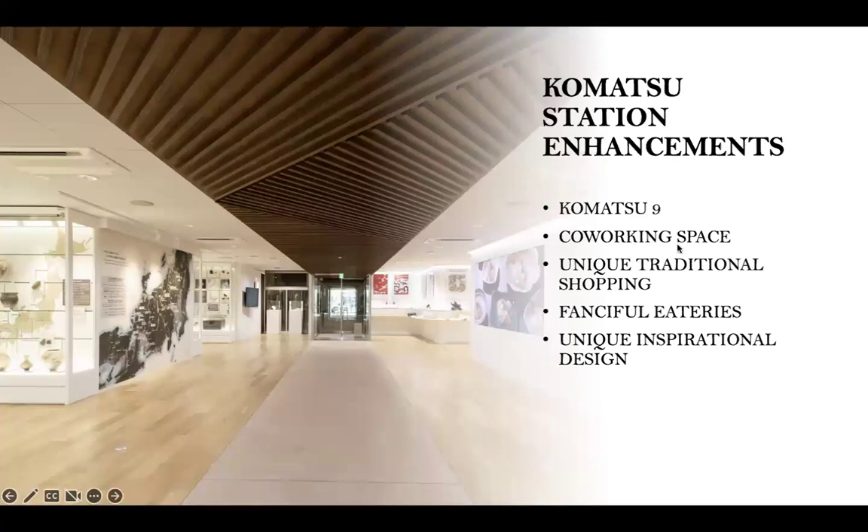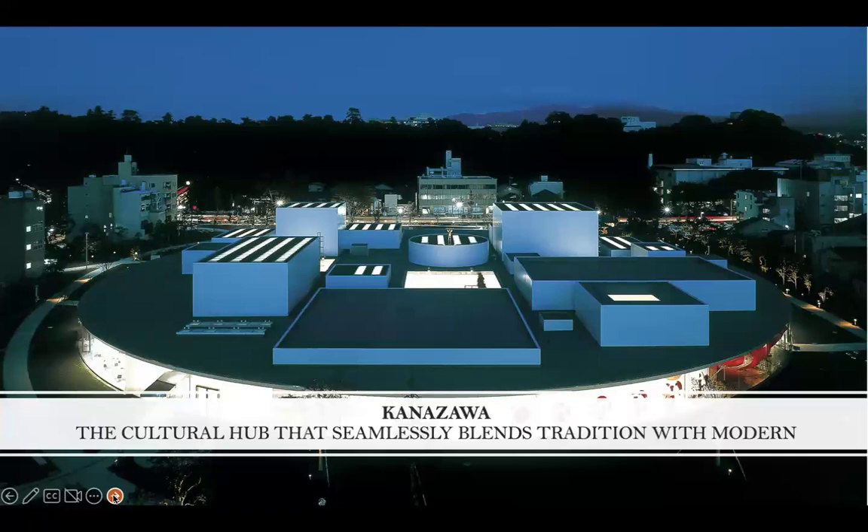They've also made some enhancements to Komatsu Station, making it very art-gallery centric. You can see a lot of installations and works of art there. There are some really interesting, fanciful eateries where you can taste local cuisine, unique inspired design, and a lot of different shopping for unique crafts and pieces that artisans have created in the region. It's very bright and airy and a very pleasant place to spend some time while you wait.